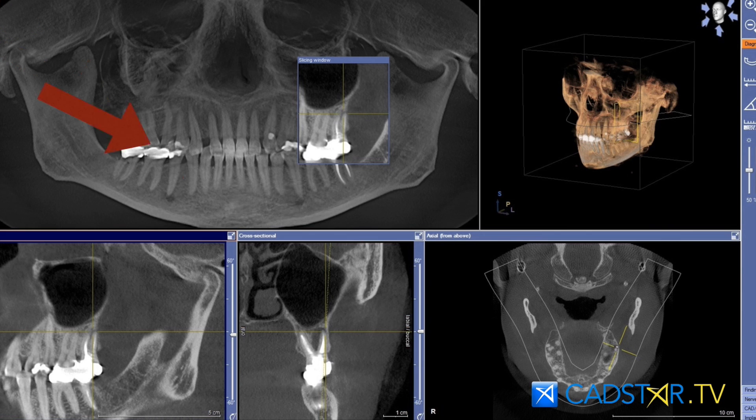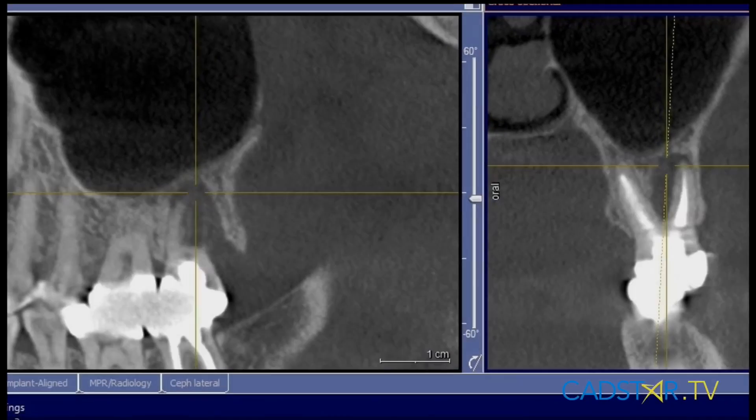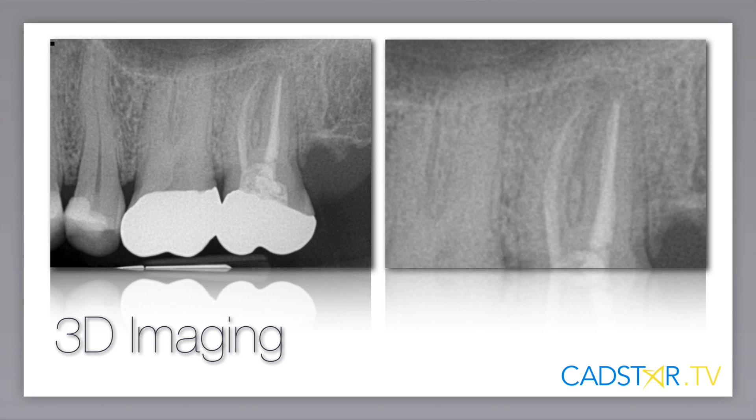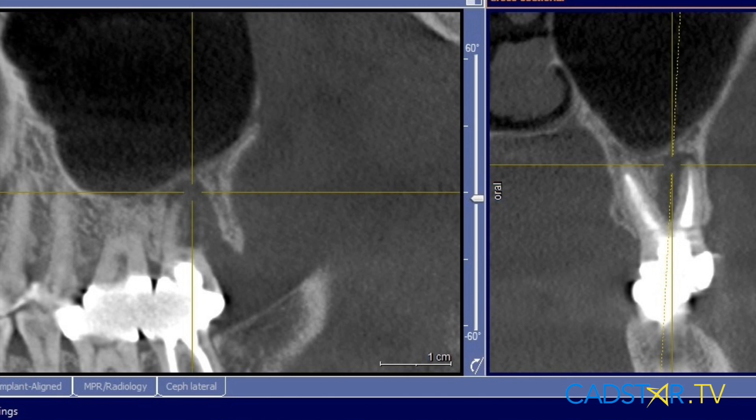With a little closer focus, we saw a significant lesion lingual to those buccal roots. Scanning in a little closer, we can see there's a significant amount of bone loss. Now this is interesting because on the 2D x-ray, in hindsight, maybe I can see a little bit. However, asymptomatic — could not probe the distal even with that lesion there. No mobility, and yet there's a significant lesion.